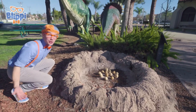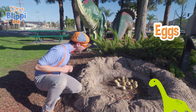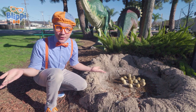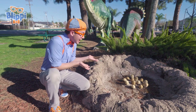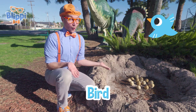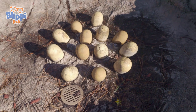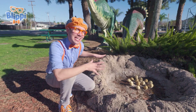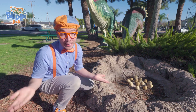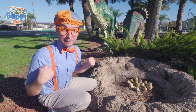Whoa! Check it out! It's a nest with dinosaur eggs! Did you know that a long time ago, dinosaurs would lay eggs and make nests? Kind of like a bird or a reptile! The nest would help keep the eggs all together and nice and safe. But with every nest with eggs in it comes a mummy dinosaur!